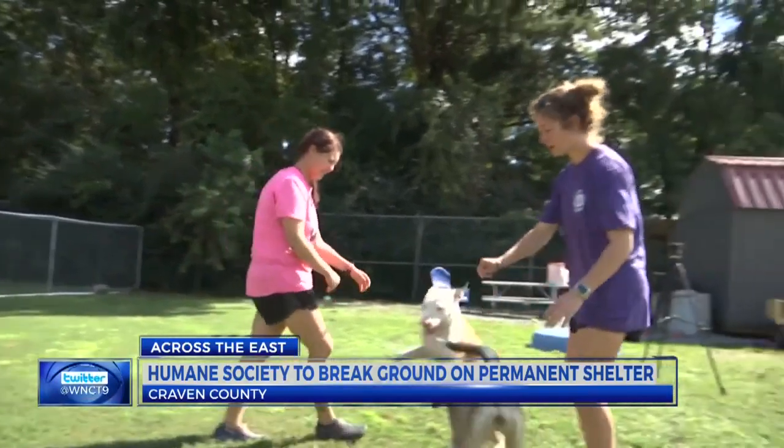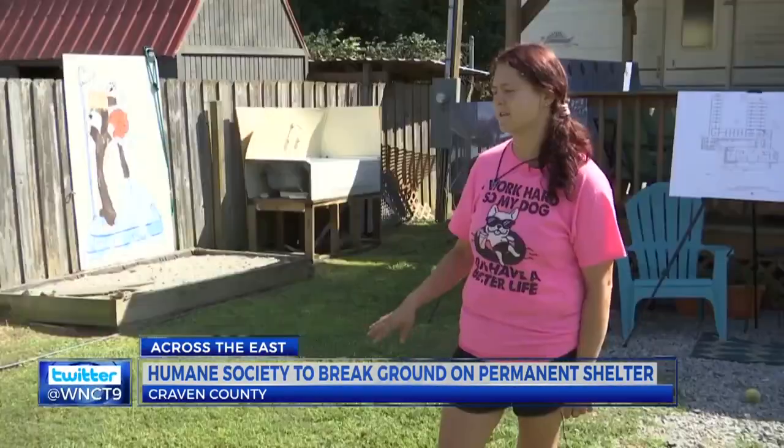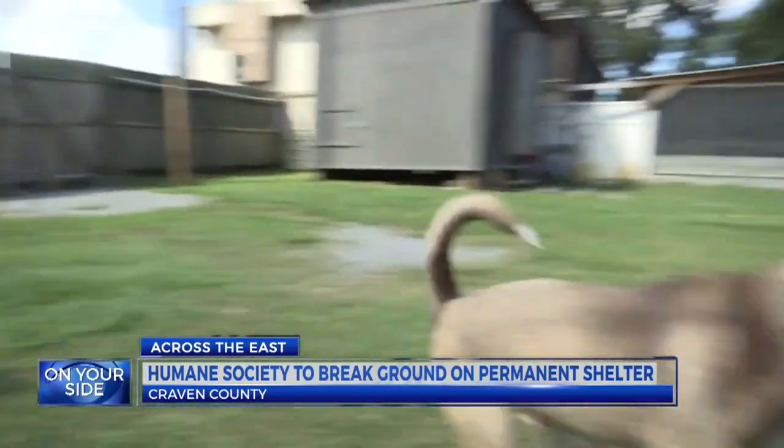This is a typical day for Madison Newman. She's a kennel technician at Colonial Capital Humane Society. "I personally like rescuing animals better. Some days are positive, others — to keep the puns going — rough. Bad weather, we have to work in it too. If the dogs are in it, we're in it as well."